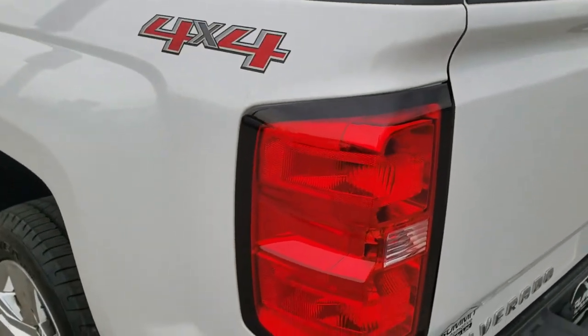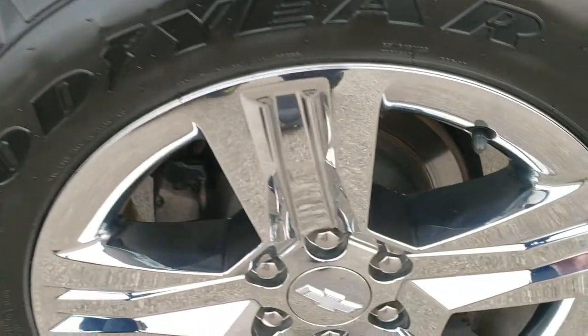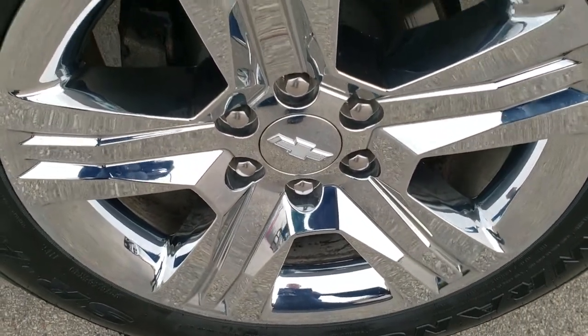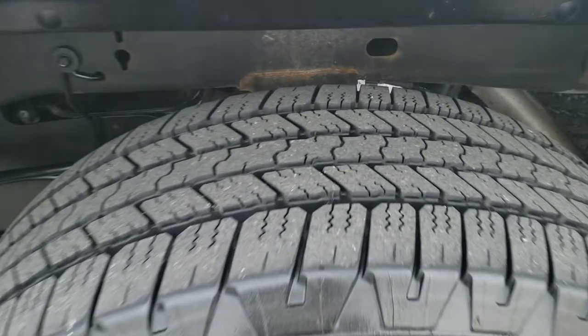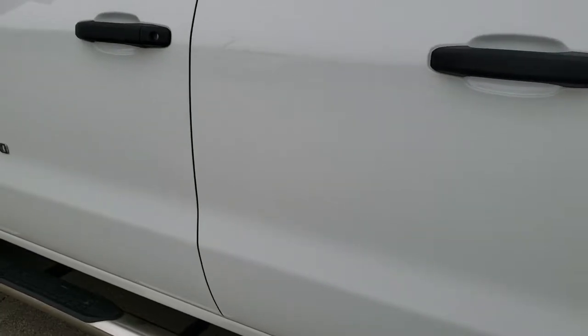As you go down this side of the truck it's just as clean as the passenger side. No dents or dings on the box here. For full disclosure, this back rim is in nice shape as well, and that back tire has just as much tread as the rest. Very, very clean down this side.